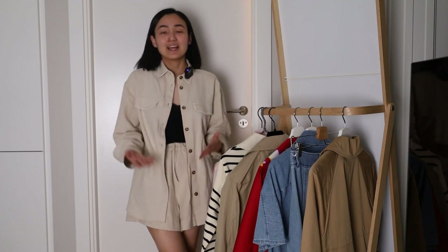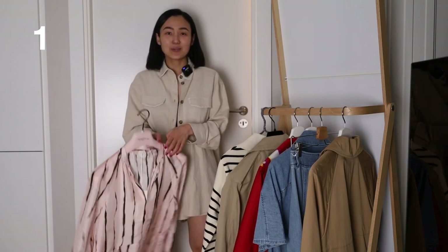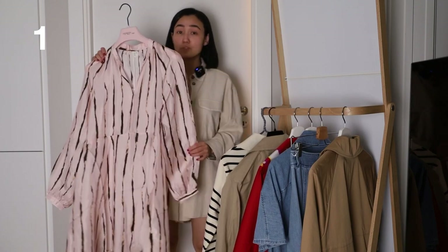Hello everyone, welcome to my channel — welcome if you're new here. My channel is about Scandinavian fashion, and today's video will be about Arket and COS. The first thing I wanted to show you is this beautiful dress from Arket.